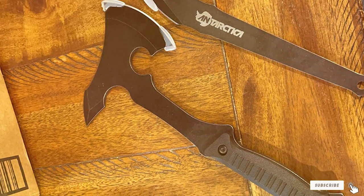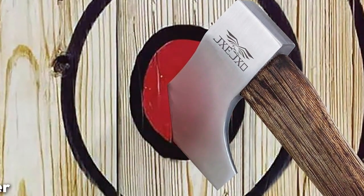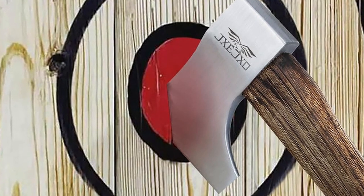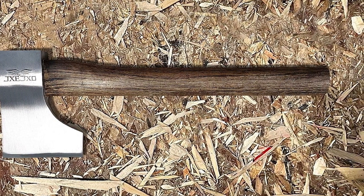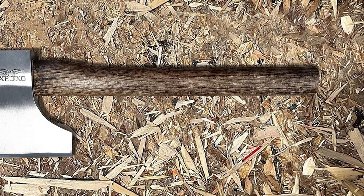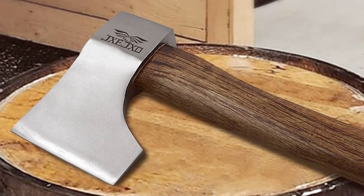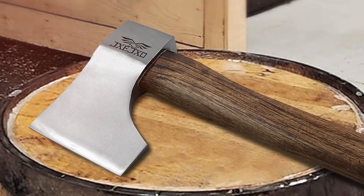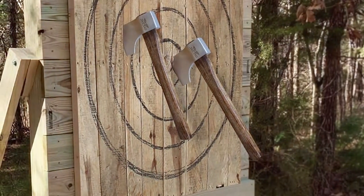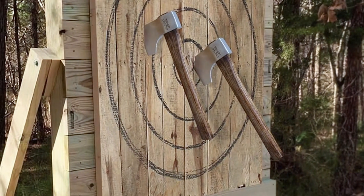Number six on our list is the JXZO Woodpecker Throwing Hatchet — a compact and powerful throwing axe that's sure to impress. Designed with precision and finesse, it's a top choice for enthusiasts and professionals alike. The Woodpecker features a high-carbon steel blade that's both sharp and durable. Its sleek and aerodynamic design allows for smooth and accurate throws, and the handle is made from premium materials offering a comfortable and secure grip.